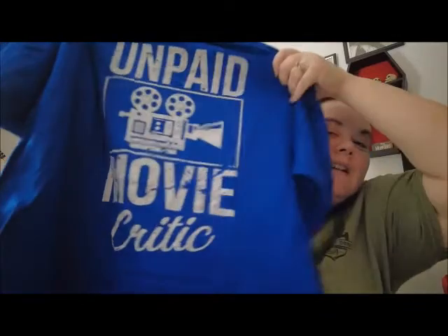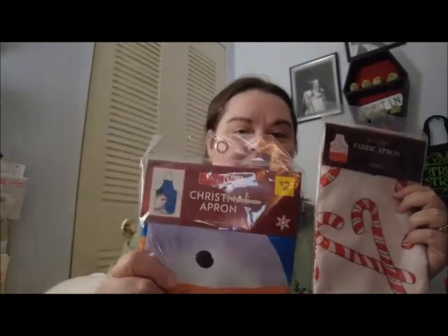My husband is hilarious — he got me a shirt that says 'Unpaid Movie Critic,' which is perfect for the Spooky Marshmallow channel because that's pretty much what I am right now! I also love aprons and I wear them in the kitchen. My sister got me two Christmas ones — one with a snowman and one with candy canes.